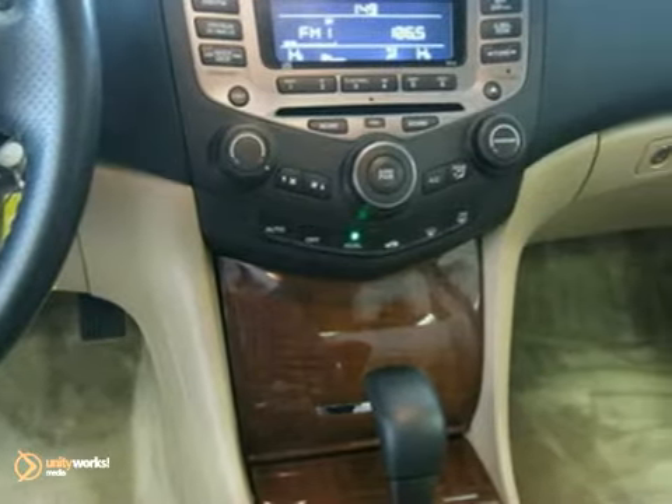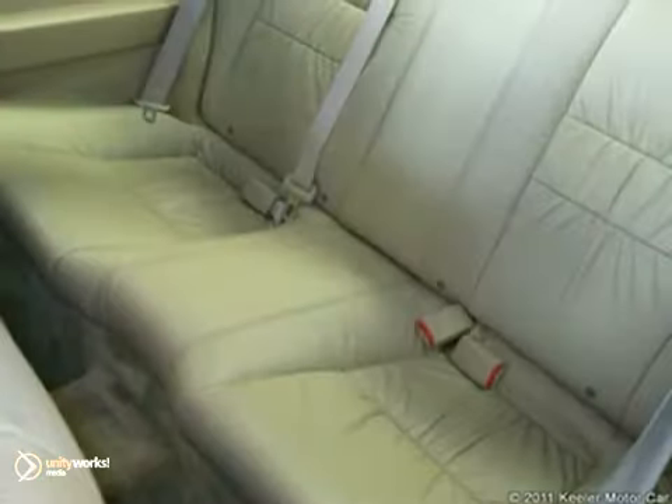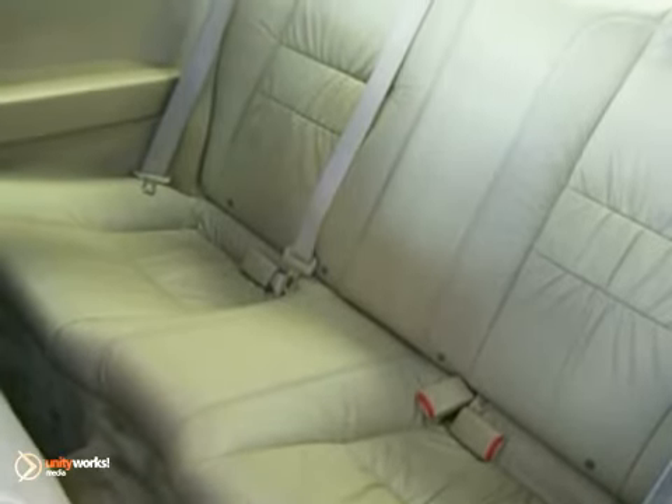Additional features include heated front seats, remote keyless entry, illuminated entry, automatic temperature control, security system, CD player, air conditioning, ABS brakes, and more.